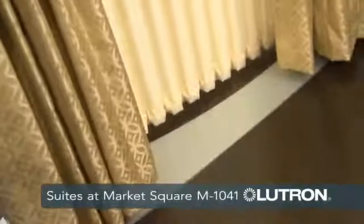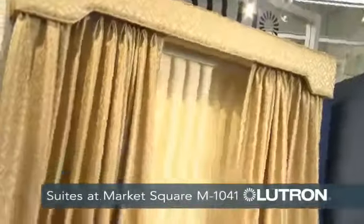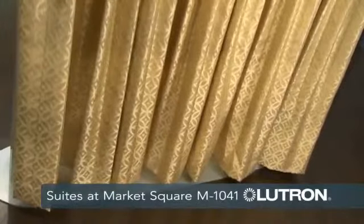This is Lutron's traditional drapery track. It's still automated. This one in particular is a center draw. We also offer it in a left open or a right open. It's great for over television screens or theaters in a home theater.